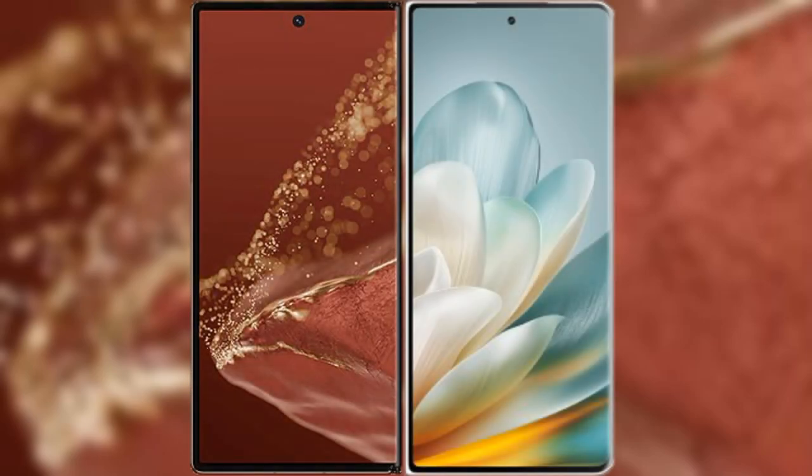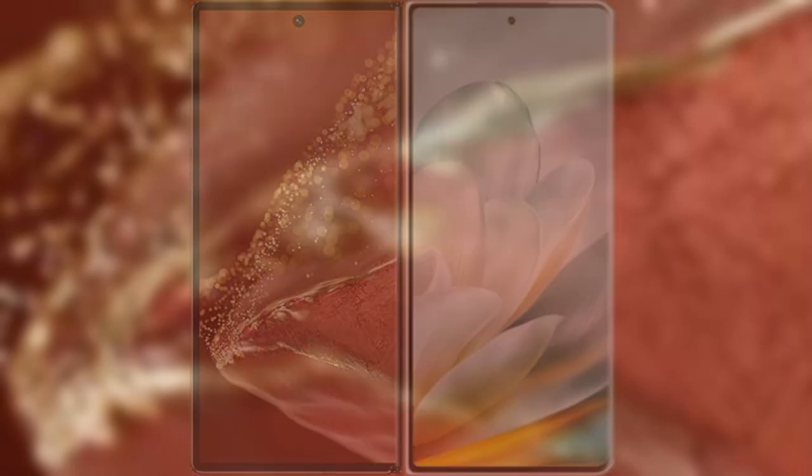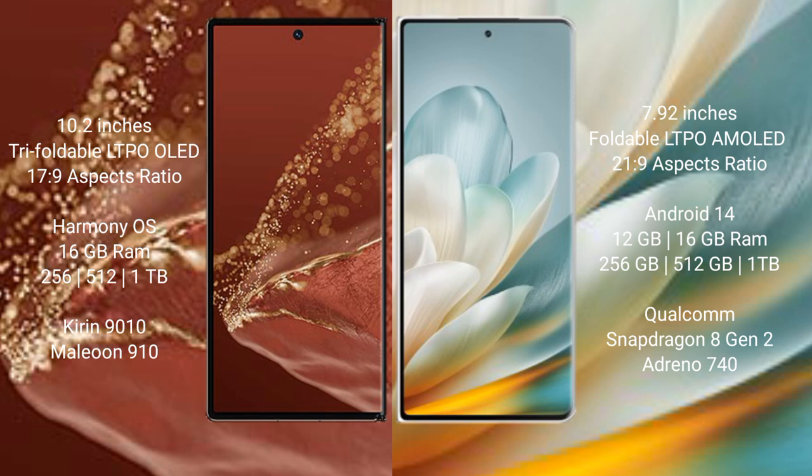I will compare the new Huawei Mate XT Ultimate with the Honor Magic VS3. The Huawei Mate XT Ultimate features a 10.2-inch triple foldable LTPO LED display, priced at 17.9. The Honor Magic VS3 features a 7.92-inch foldable LTPO AMOLED display, priced at 21.9.